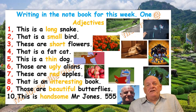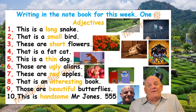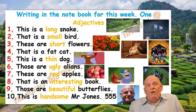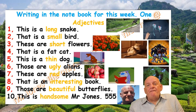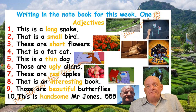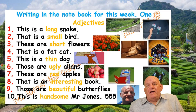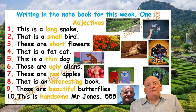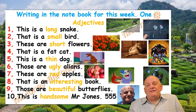So, what are the ten adjectives for this page? Long, small, short, fat, thin, ugly, red, interesting, beautiful, handsome.